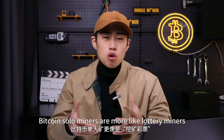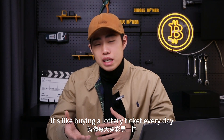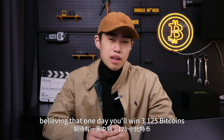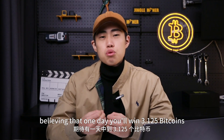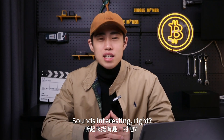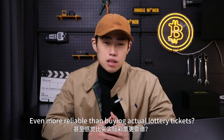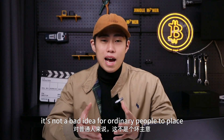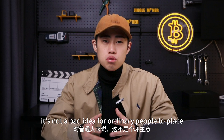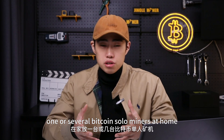Bitcoin solo miners are more like lottery miners — it's like buying a lottery ticket every day, believing that one day you will win 3.125 bitcoins. Sounds interesting, right? It's even more reliable than buying an actual lottery ticket. Indeed, it's not a bad idea for ordinary people to place one or several bitcoin solo miners at home.